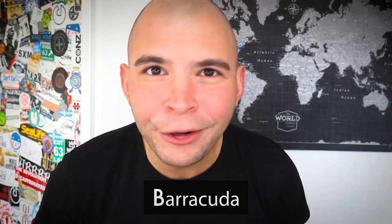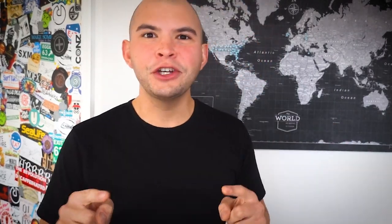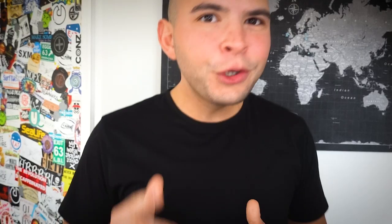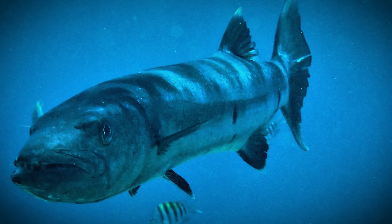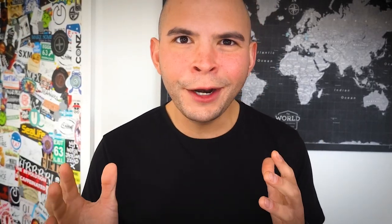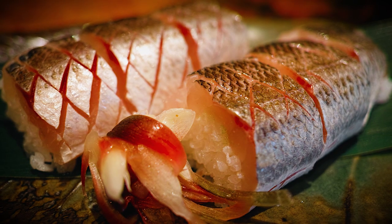Starting off our list, the number 10 spot goes to the barracuda. This saltwater fish is known for its large size, long body, predatory behaviors, and terrifying underbite. Taste-wise, they're described as being rich with flavor, with sweet undertones, a relatively high fishy taste, and a low fat content. The flesh has an off-white color that's dense and firm with large flakes, and one can find this fish prepared a number of different ways.